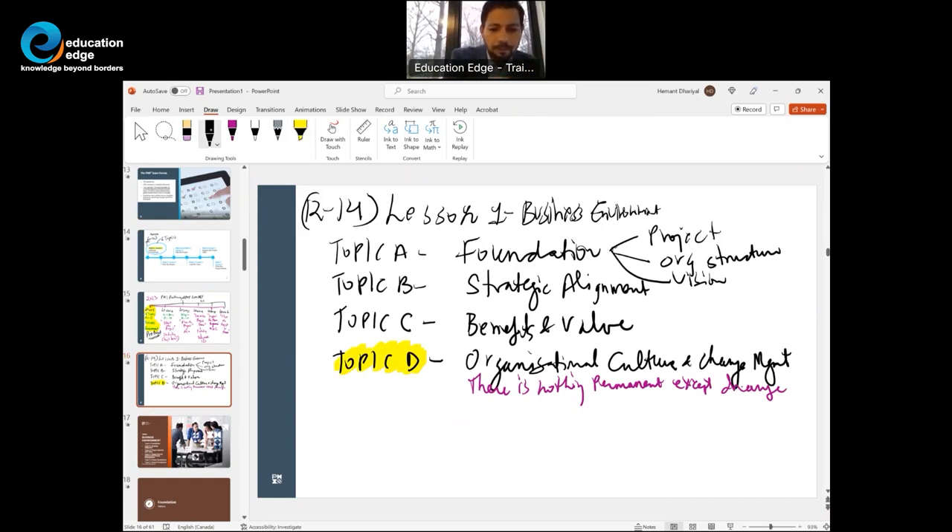Topic E: Good project managers in the early stages will understand how project governance happens in the organization. Keep in mind that governance happens throughout the life cycle of a project — whether predictive, adaptive, or hybrid. On predictive projects, governance could be more formal; on adaptive projects it could be informal.